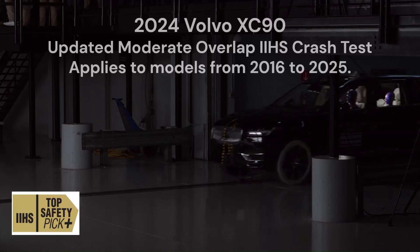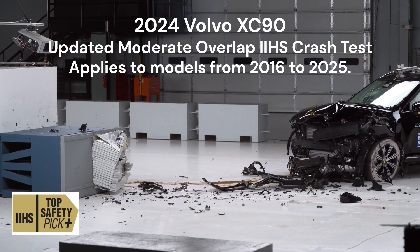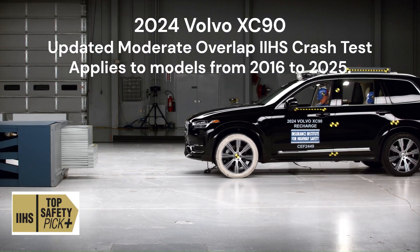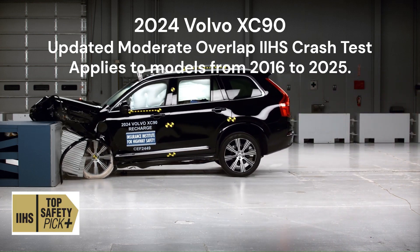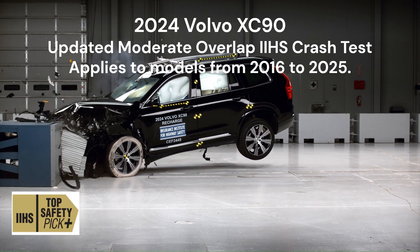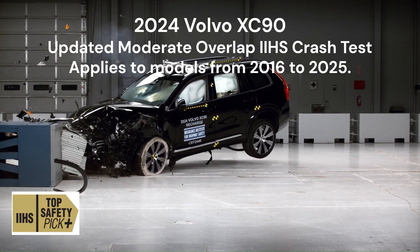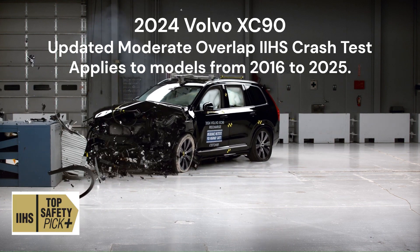The 2024 Volvo XC90 excelled in the updated moderate overlap crash test, showcasing Volvo's continued commitment to safety innovation. This test, which now includes an additional dummy in the second row behind the driver, evaluates both front and rear occupant protection in a 40 mph collision. The XC90's performance was impressive, with the vehicle's structure and safety cage maintaining their integrity exceptionally well.